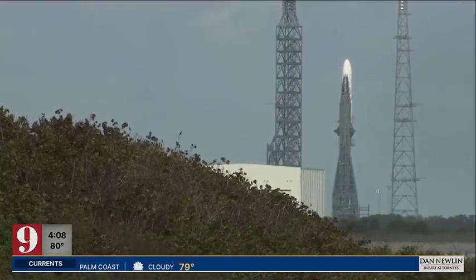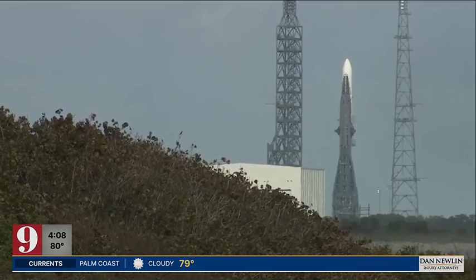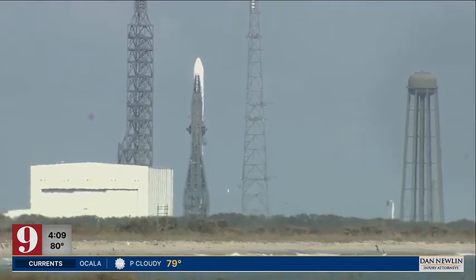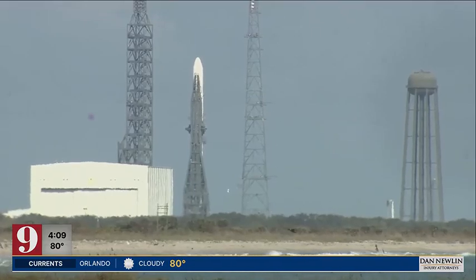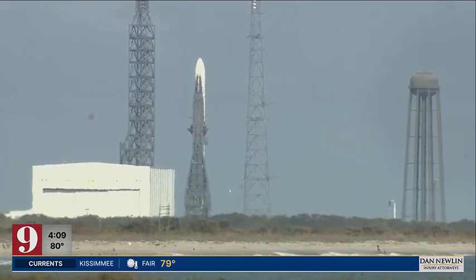And it may even provide some logistic support, like eventually servicing satellites that are already in orbit. Before liftoff, the rocket already has a list of customers, including Amazon's Project Kuiper, NASA, Telesat, and others.